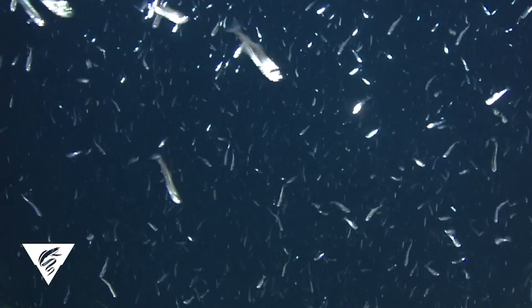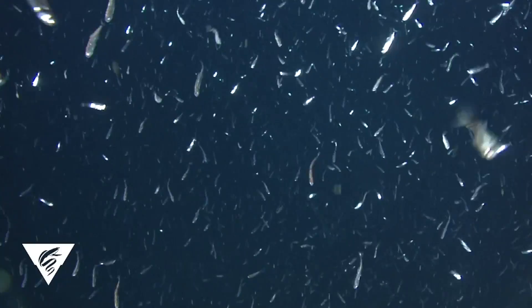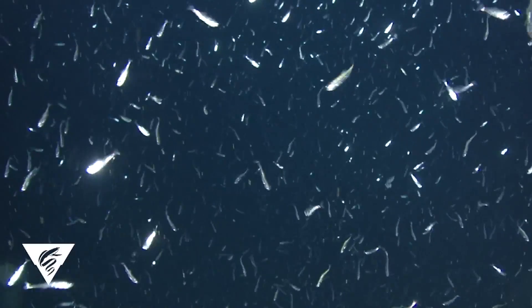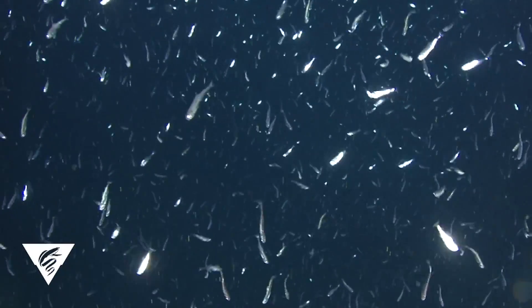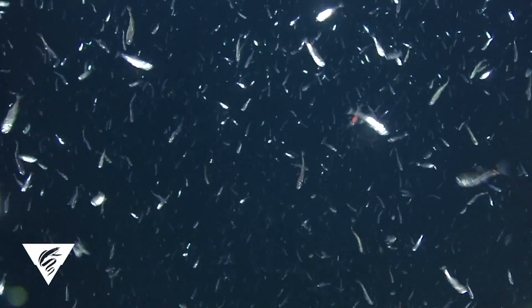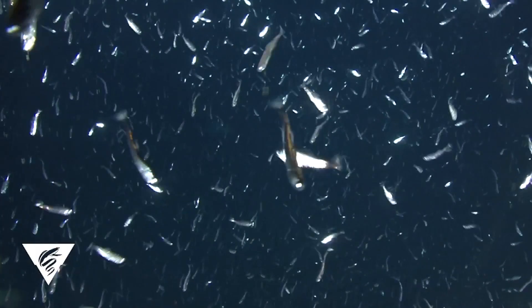This is what it looks like if you dive into one of these schools with a video system. These are all lanternfish, as you can see — very much about the same size and all swimming together. We see that these groups are typically about 100 animals in diameter, and the size of these groups can change in their physical dimension. It's really ruled by these biotic features.